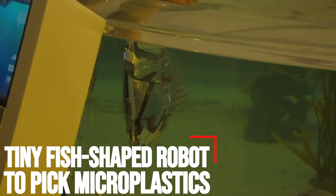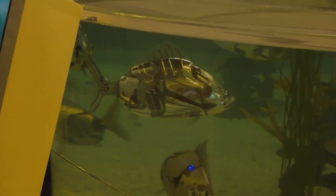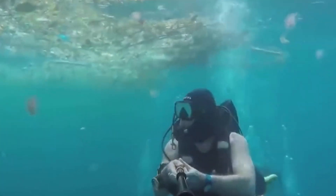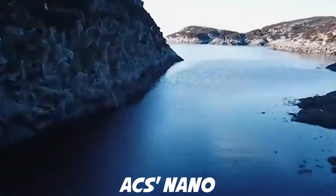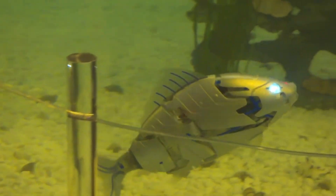Microplastics are found nearly everywhere on earth and can be harmful to animals if ingested, but it's hard to remove such tiny particles from the environment, especially once they settle into nooks and crannies at the bottom of waterways. Now researchers in ACS's Nano Letters have created a light-activated fish robot that swims around quickly, picking up and removing microplastics from the environment.